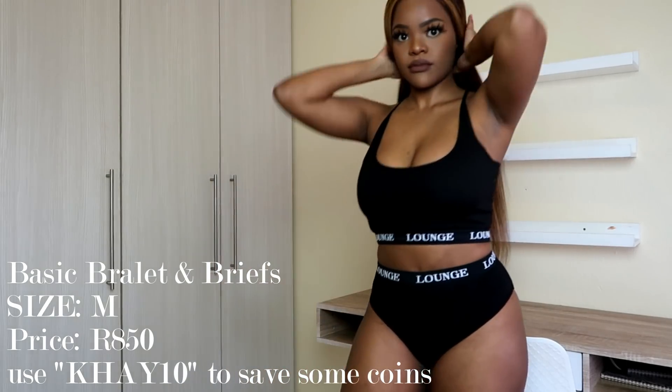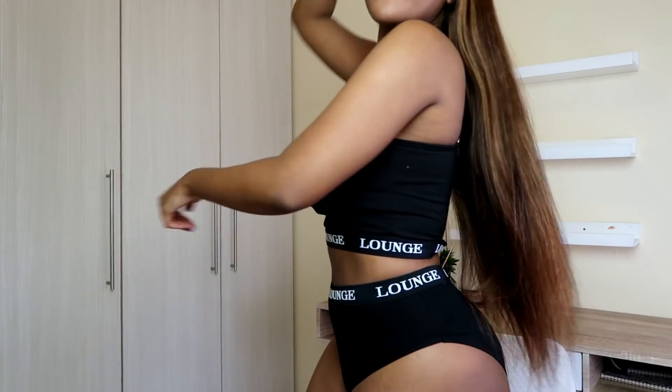This is a new release from Lounge — I'm excited to get my hands on it because the top especially is so versatile. This is the Basic Set — it wasn't available on their site before. I saw it on their Instagram on their plus-size model and I was like, oh my god, this is so cute. So I got the Basic Set in black. It's basically a top and a bottom, but it's a style I'm not necessarily very familiar with.